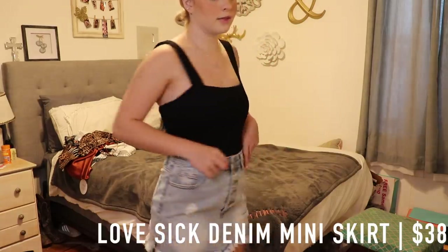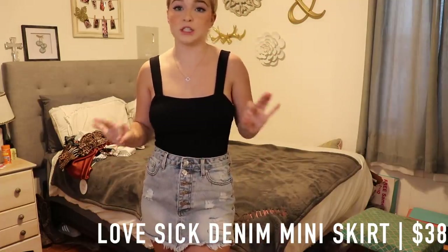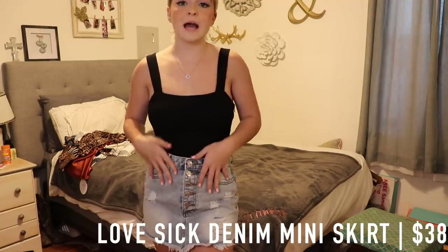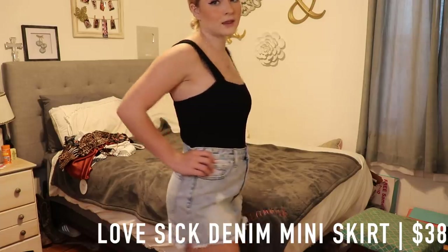I think it goes with a lot of things and this one fits me super well. In the past with Princess Polly I've gotten some jeans that don't fit how they should, but this one actually fits really nicely and is the right size.